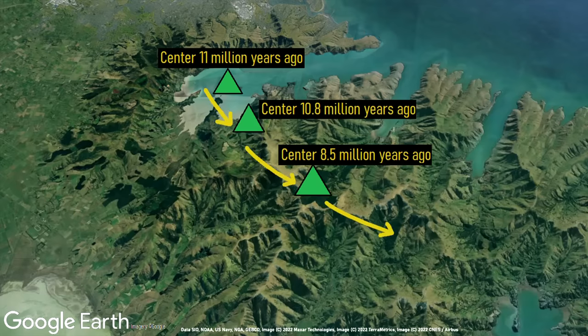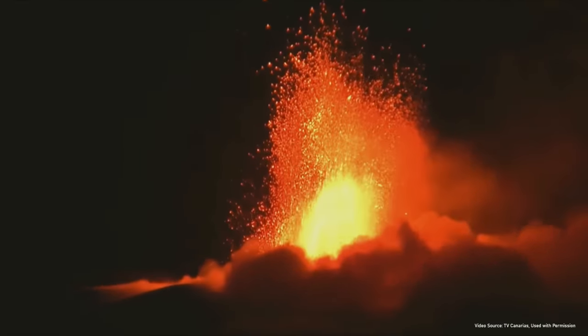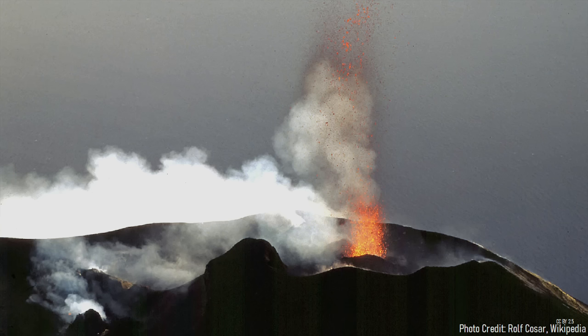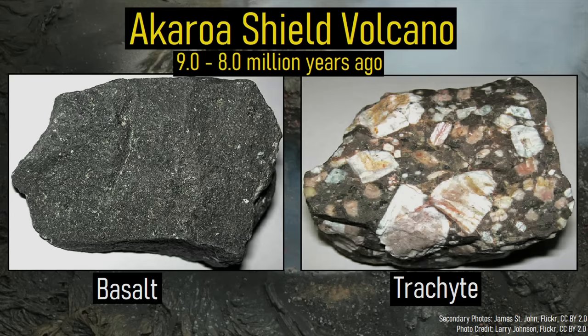As volcanic activity slowly moved in the southeastern direction, a new group of events appeared and resulted in the creation of the Mount Herbert Volcanic Group. This area produced eruptions from 9.7 to 8 million years ago. During the later stages of this volcanic group's formation, a second shield volcano began erupting to the southeast. This shield volcano, known as Akaroa, quickly grew in size to more than 20 kilometers wide. It erupted a combination of both basalt and trachyte lava, resulting in effusive and explosive eruptions during a period of 9 to 8 million years ago.